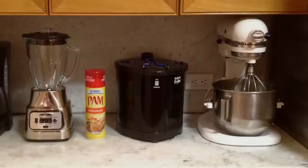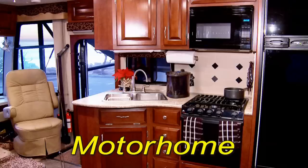It's small enough to keep on your countertop, in a small kitchen or a motorhome.